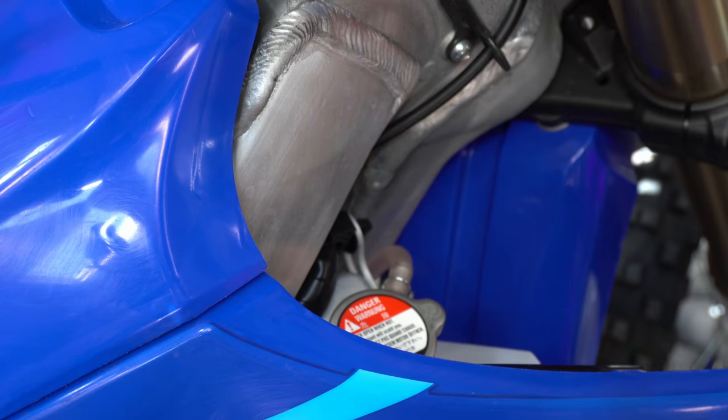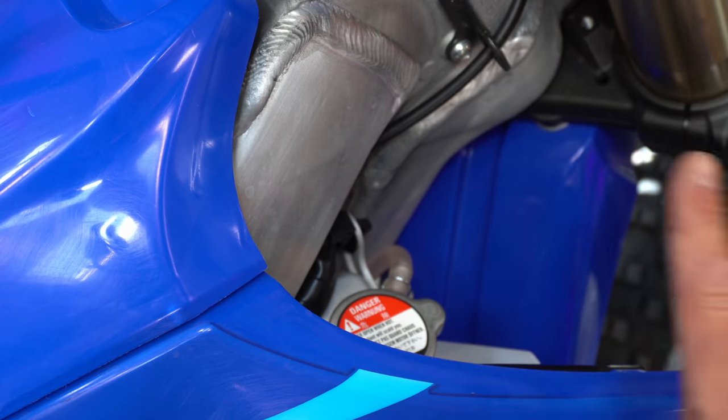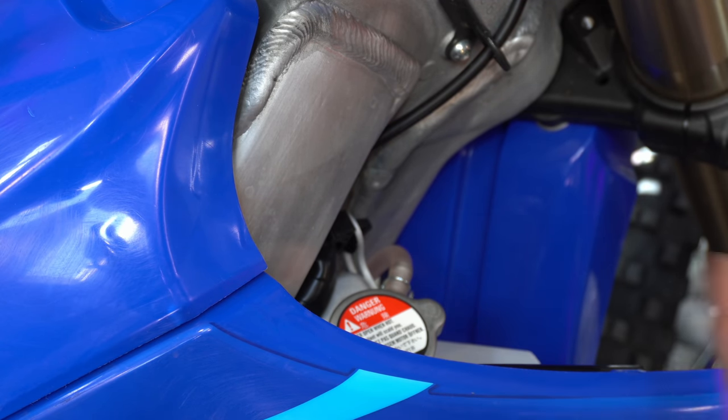Another incredibly important thing to do is to check the coolant level. You notice I brought you over to a four-stroke because these bikes run hotter and are more susceptible to pushing coolant out even in the middle of a ride. But whether you're running a four-stroke or a two-stroke, you should be checking your coolant level post-ride.